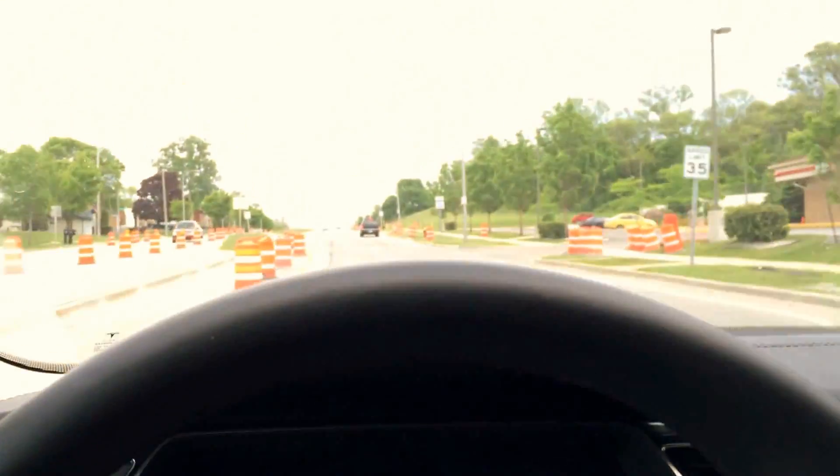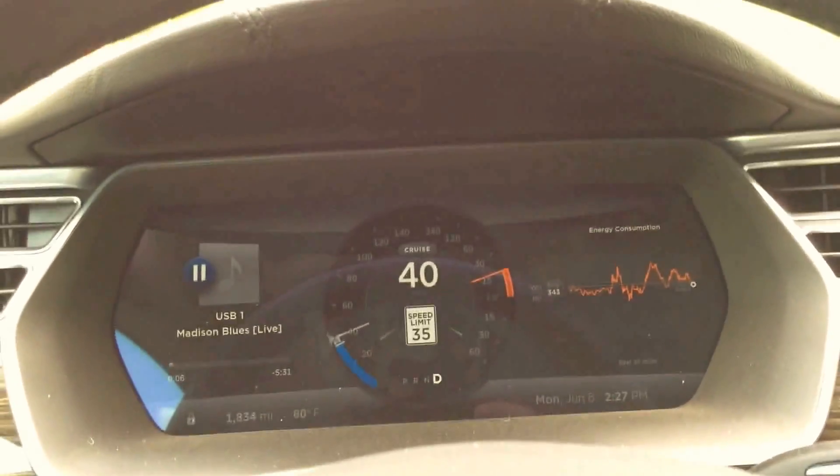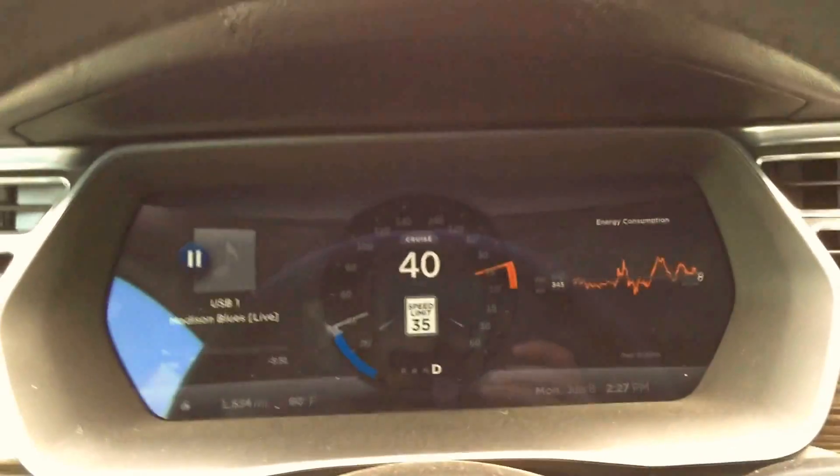I still have to steer, of course, because there is no official autopilot yet. And it brought me up to what I have the cruise set at — 40 miles an hour.